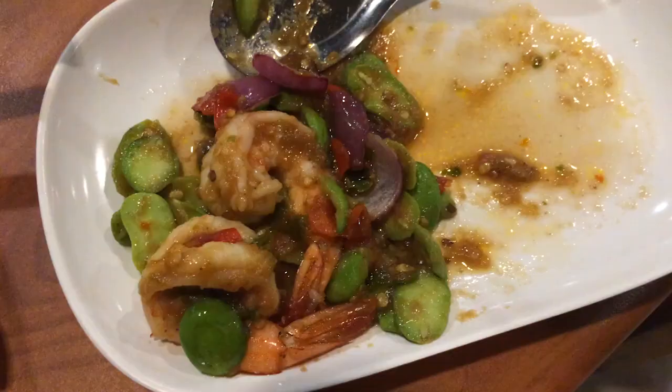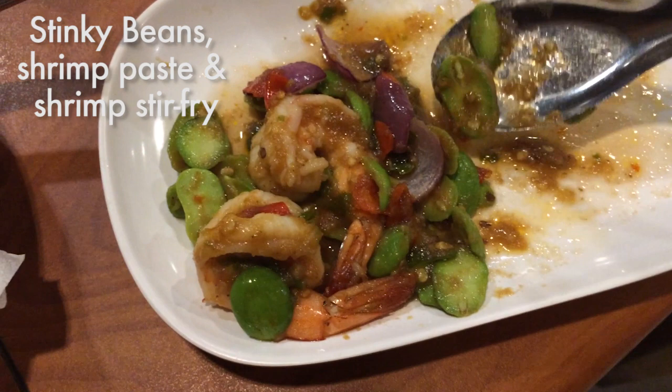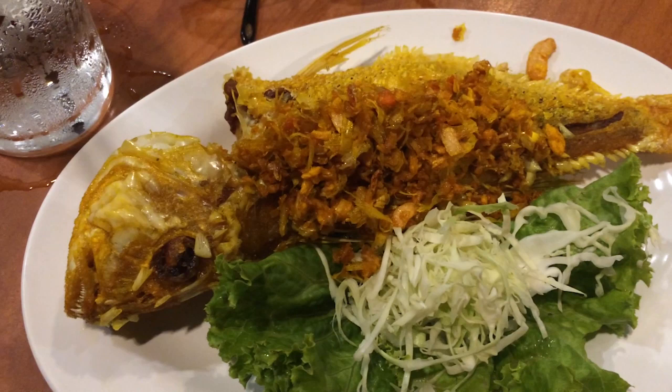The curry is spicy but really good flavor. If you get a chance, give it a try. This one is also a classic southern dish — this is a stir fry of sattal, which is stinky beans, and shrimp paste, and shrimp.